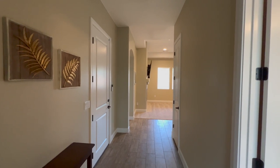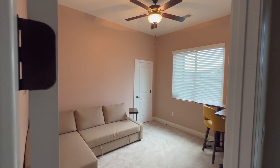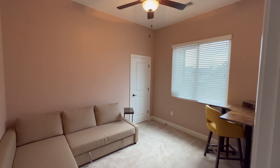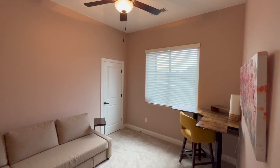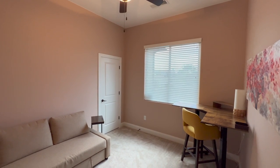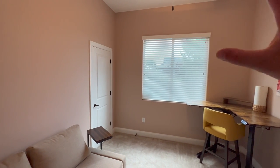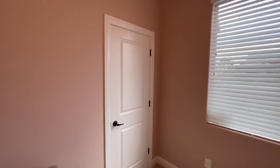As we enter the property, there's an office or bedroom to the right. This wide hallway takes us into the main living area, and that door leads into the garage. This room is currently being used as an office. It has a nice paint scheme — not your original builder-grade paint — with a window that opens to the front of the property and a walk-in closet.